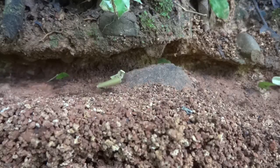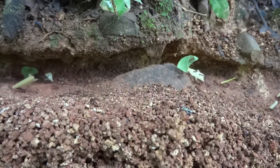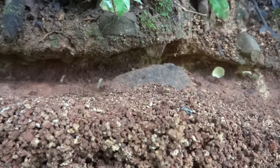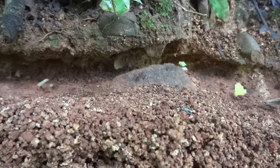When the queen ant first started the colony, she brought a tiny bit of fungus with her. This started the fungus garden, and the worker ants must keep the fungus alive by feeding it or the whole colony will run out of food. You can kind of think of leafcutters as ants that farm.